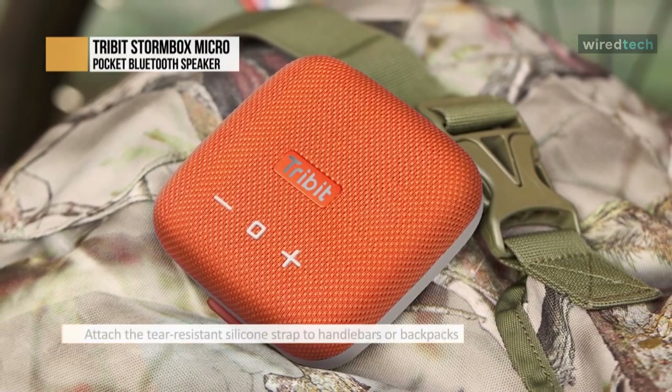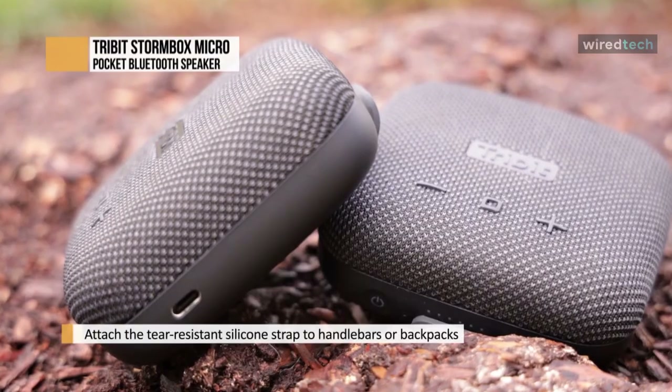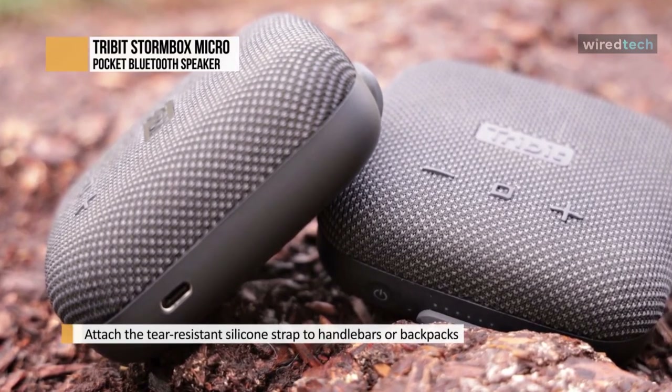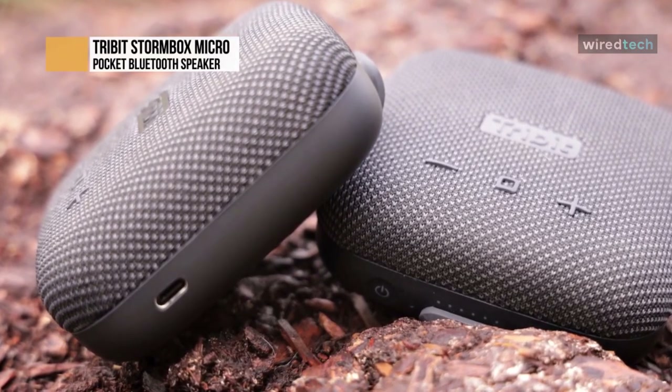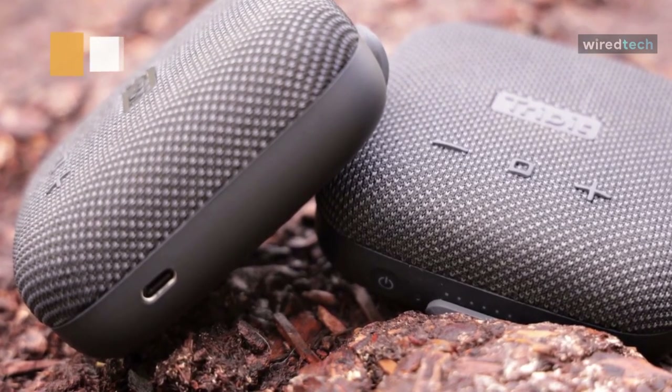If your friend has a Stormbox Micro Bluetooth speaker too, you can use both in stereo mode so they play the same music simultaneously but in stereo. The rechargeable battery lasts up to eight hours and uses the most modern USB-C charging cable, so you can enjoy a full day out with friends and family without worrying about battery life.